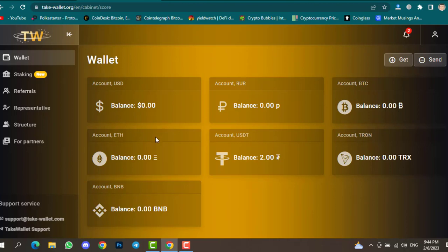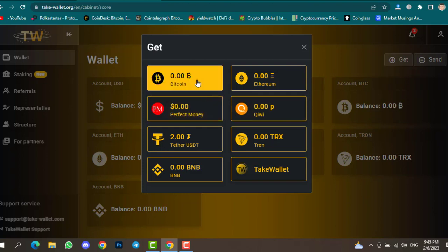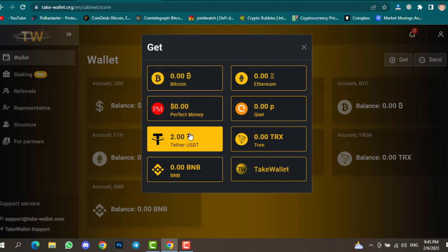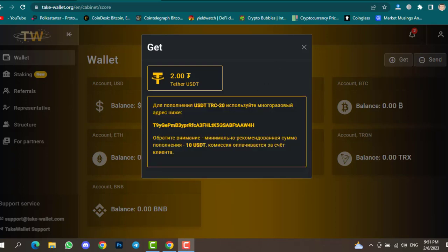If you click on the Get option, this is where you can deposit any of these assets. For example, if you want to transfer USDT, clicking on USD will give you a specific TRC20 address. You need to paste that address inside your exchange to transfer USDT to the website. Simply copy the wallet address and transfer USDT — the minimum deposit is 10 USDT.